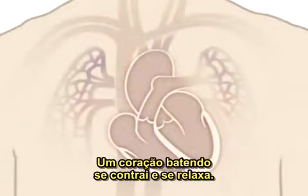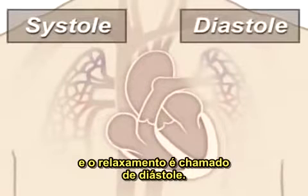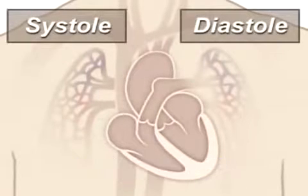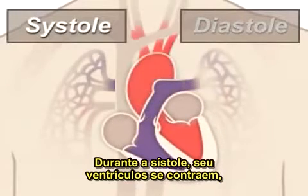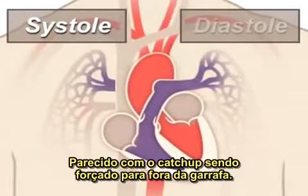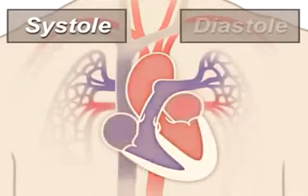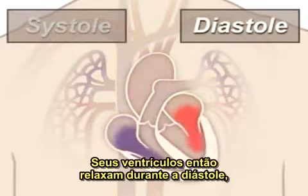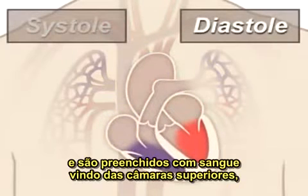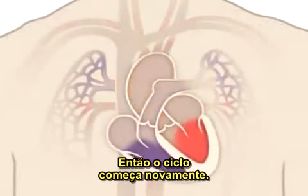A beating heart contracts and relaxes. Contraction is called systole and relaxing is called diastole. During systole, your ventricles contract, forcing blood into the lungs and body, much like ketchup being forced out of a squeeze bottle. The right ventricle contracts a little bit before the left ventricle does. Your ventricles then relax during diastole and are filled with blood coming from the upper chambers, the left and right atria. Then the cycle starts over again.